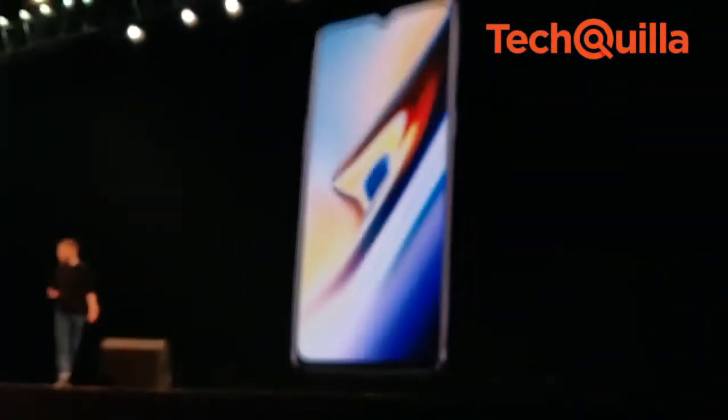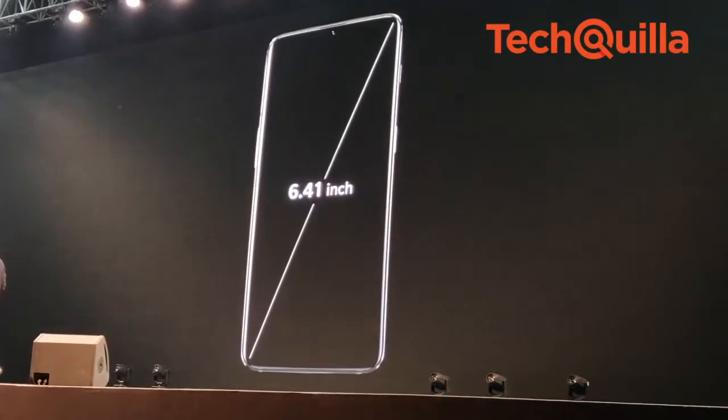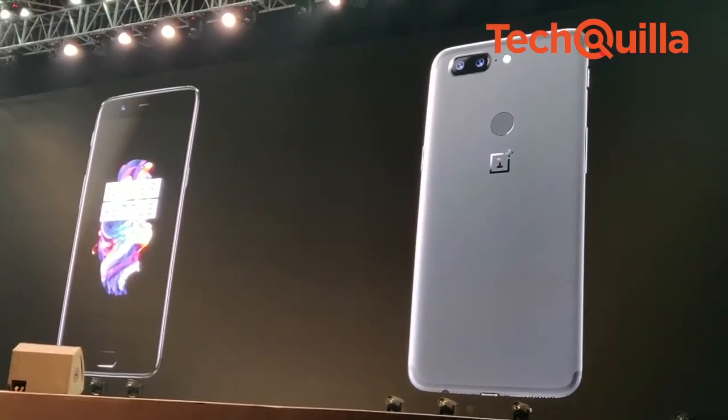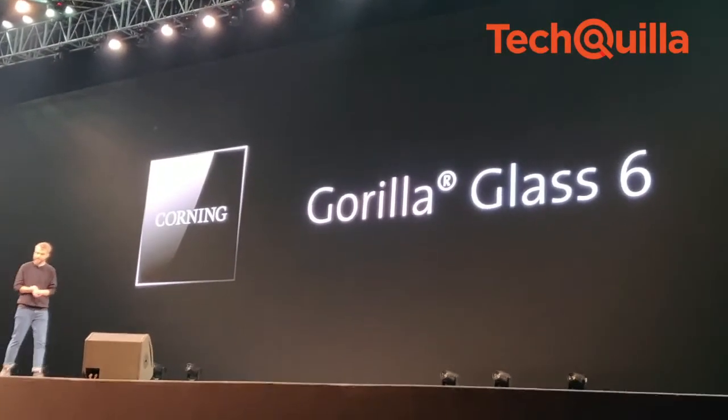The OnePlus 6T features a Waterdrop Notch and an immersive 6.41-inch Optic AMOLED display with a 19.5:9 aspect ratio. The device is protected by the latest Corning Gorilla Glass 6.